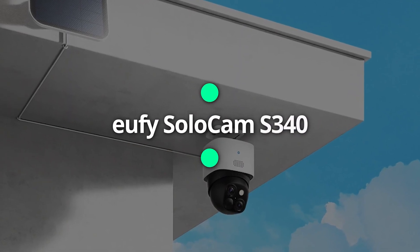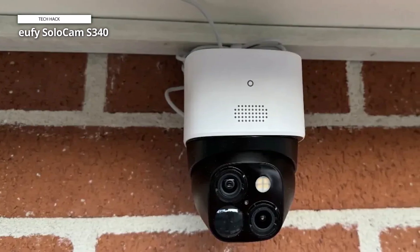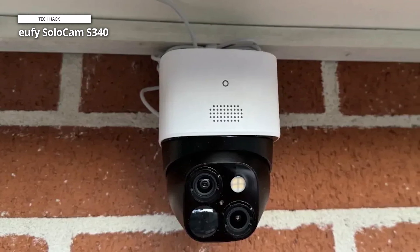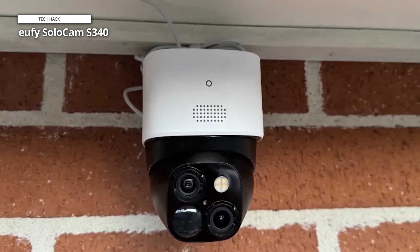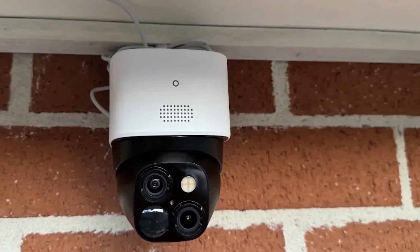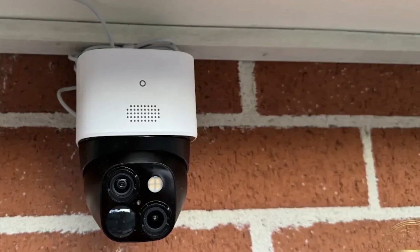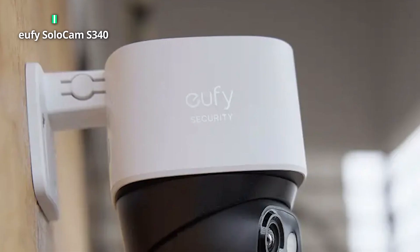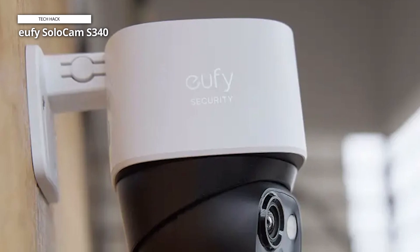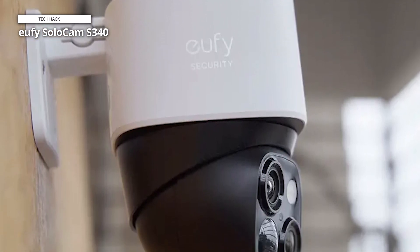Eufy SoloCam S340. The main selling point of this camera is that it neither requires batteries being charged nor wiring in — it comes with a solar panel which powers it. Just two hours of sunshine will give it enough juice to last all day, and it can charge even in low-light conditions. The setup was easy via the Eufy app. After installation, you can set two activity zones, which means the camera will ignore action outside these zones.